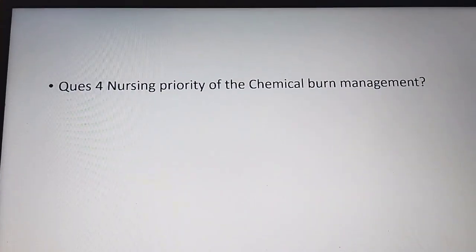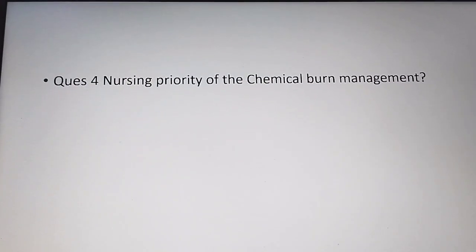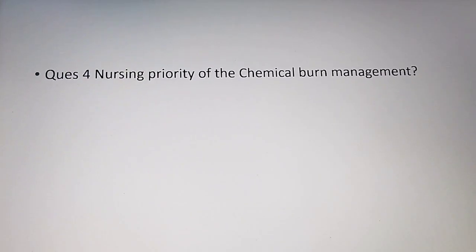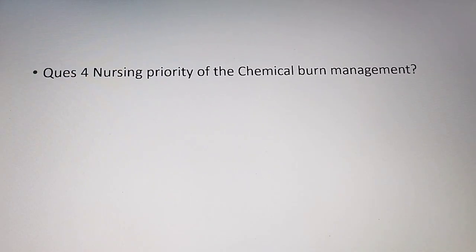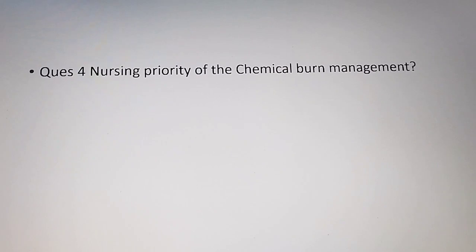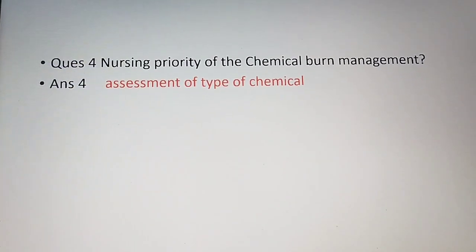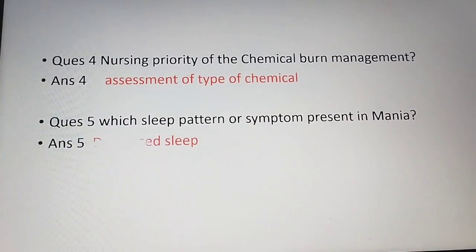The fourth question is about the nursing priority in chemical burn management — if a person has a chemical burn injury, which of the following is the nursing priority? The options included assessment of the chemical or flushing with NS or sterile water. The answer is assessment of the type of chemical — first, the nursing priority should be to find out the type of chemical that caused the injury.